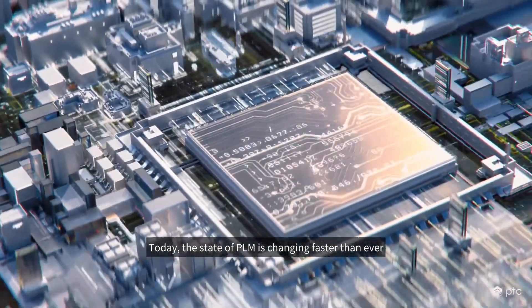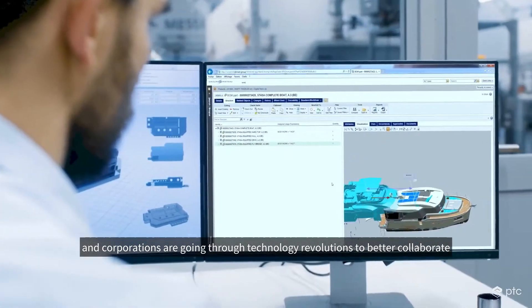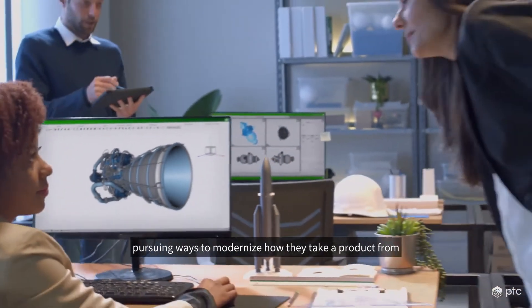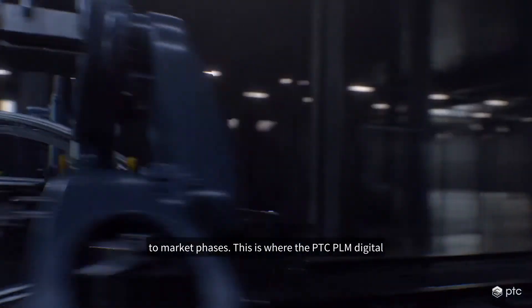Today, the state of PLM is changing faster than ever and corporations are going through technology revolutions to better collaborate with their partners and stay ahead of the competition. They are pursuing ways to modernize how they take a product from the concept and create phase to the manufacture and go-to-market phases.